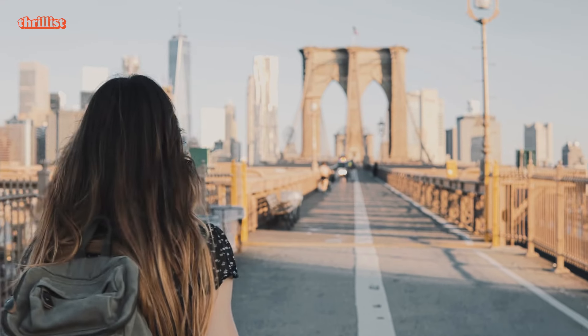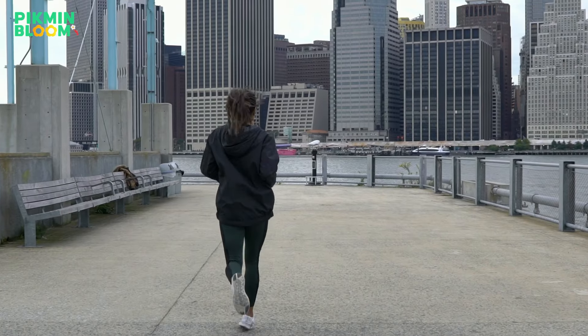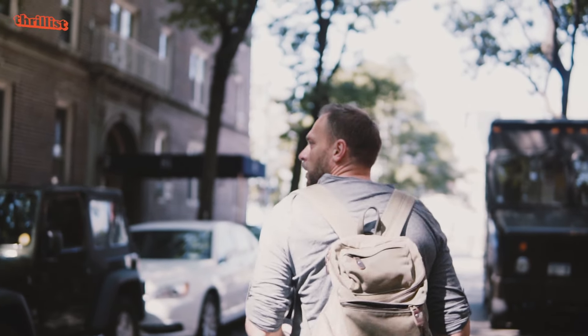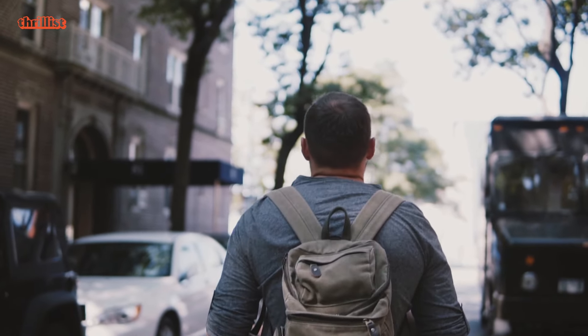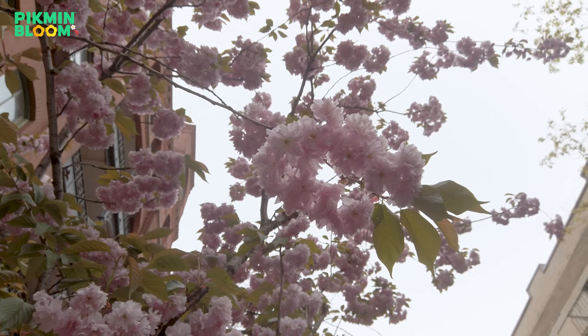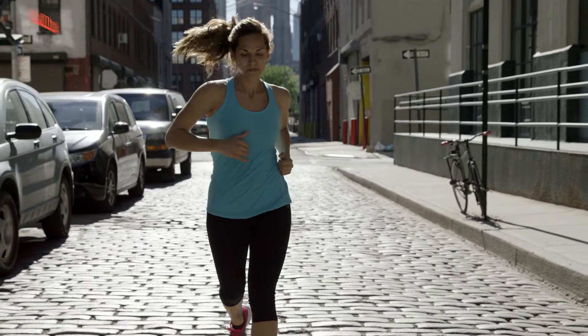10,000 steps! Shout out to Pygmy Bloom for sponsoring this episode of Thrillist Explorers. The Pygmy Bloom app makes counting your steps actually fun for everyone by transforming your neighborhood into a stream of colorful flowers as you're walking. That is an exercise I can get behind.